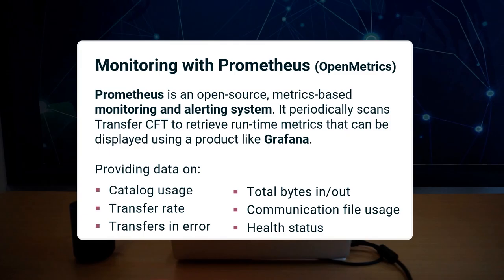Transfer CFT now exposes metrics in a Prometheus format. Prometheus is an open source solution for monitoring and alerting. It scans CFT targets periodically and will retrieve runtime metrics that can be displayed in a dashboard using Grafana.